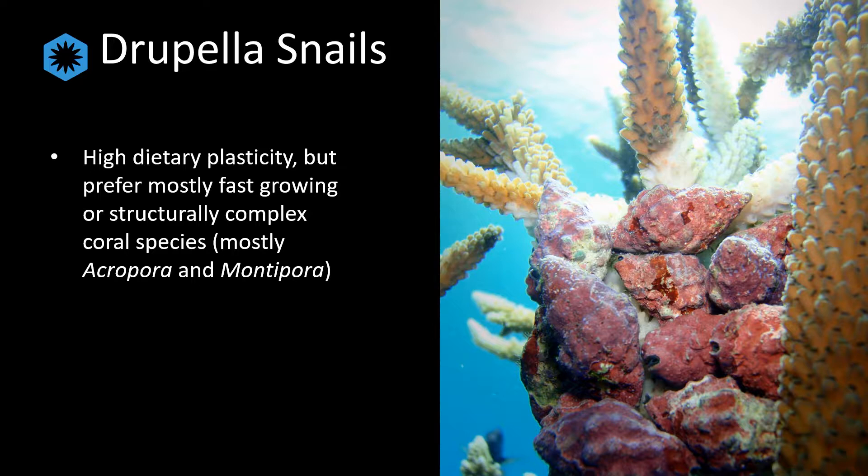These are also the corals most threatened by climate change, which adds more salience to the issue of compounding impacts through coral predation.